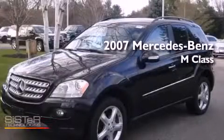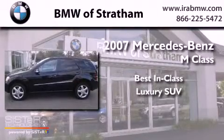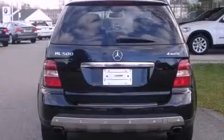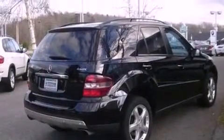This is a 2007 Mercedes-Benz M-Class. All of the following features are included: a sunroof, heated front seats, a leather interior, a security system, and a navigation system.